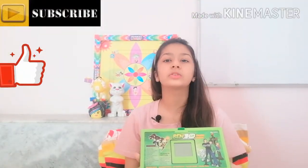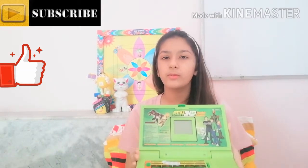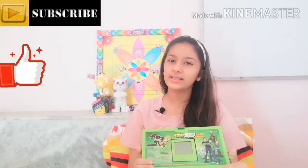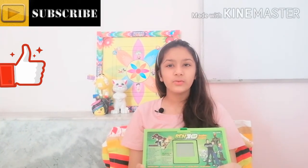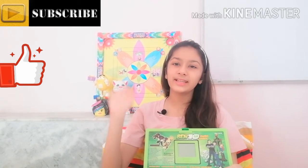Instead of a mobile phone, small kids can use this laptop. You can buy it from Flipkart — I'll put the link in the description below, you can check it out. Thanks for watching — please like, share, and subscribe to our channel. Take care, bye bye!